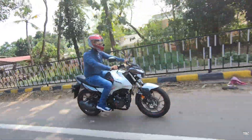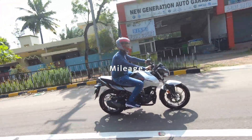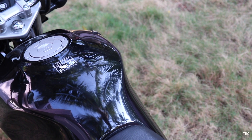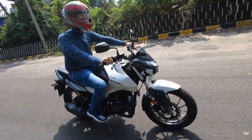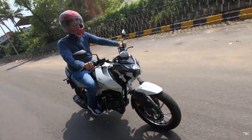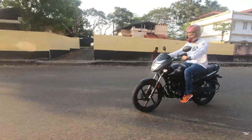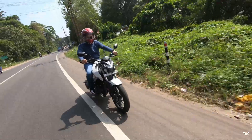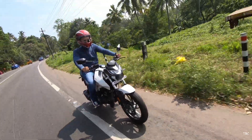Moving to the fourth factor — mileage. The Unicorn BS6 has a tank capacity advantage with 13 liters versus 12 liters in the Hero Xtreme 160R. During testing, both bikes returned similar mileage: the Unicorn ranged between 52–54 km/l, and the Xtreme 160R was in the 53–56 km/l range. Mileage will vary based on riding pattern and conditions.